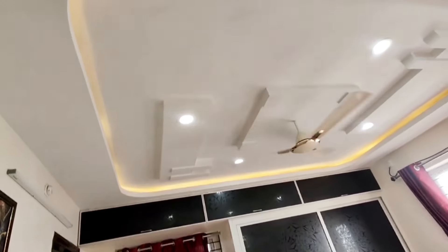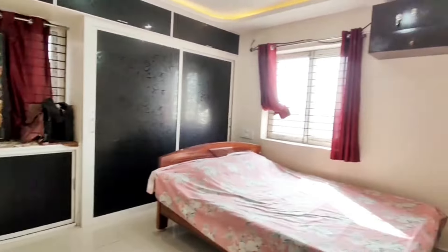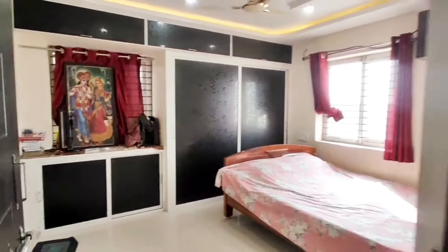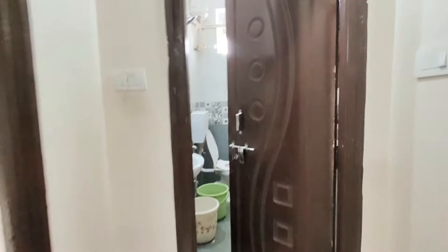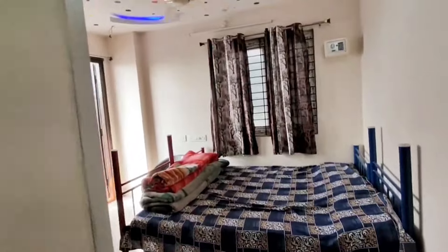This is East Facing. This is the prime location. This is Kishnah Reddy Biramguda. This is the ORR Sultanpur exit number 4. Gachibowli is 2.5 km away. There are international schools nearby.